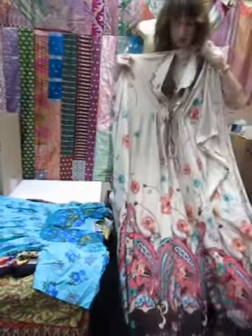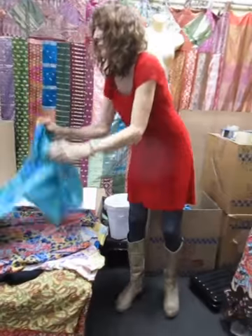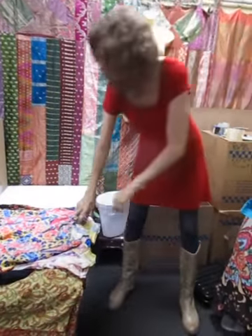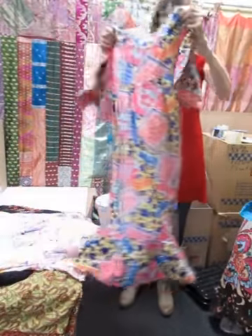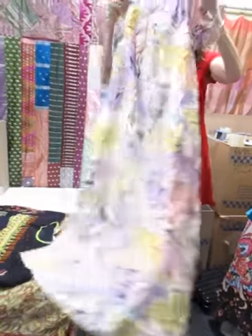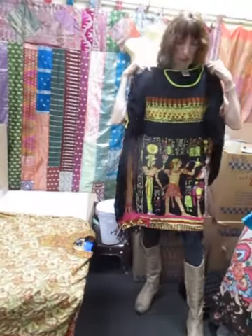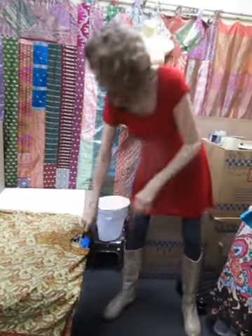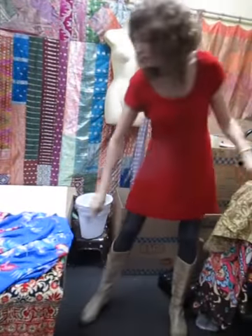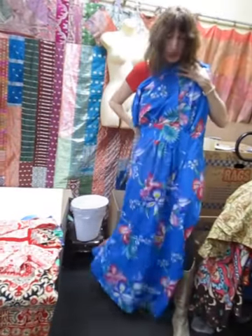Seventies one, with the ties. These kind of peasant smocky dresses. Seems like a linen. This one has the ties in the back.